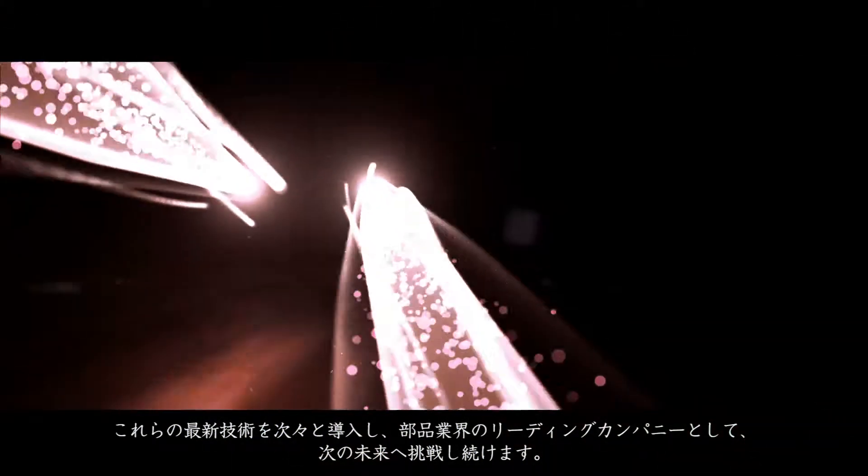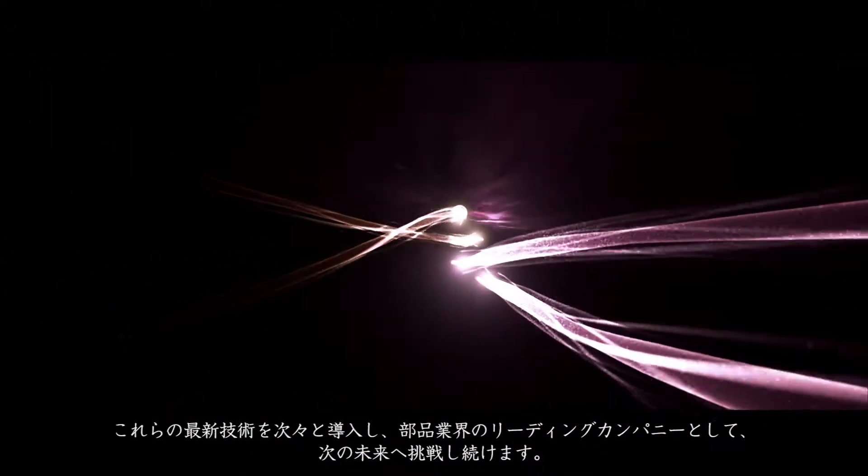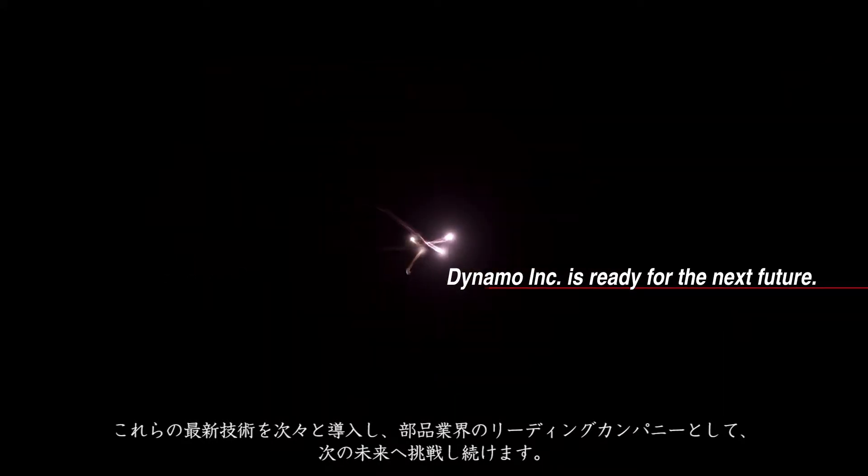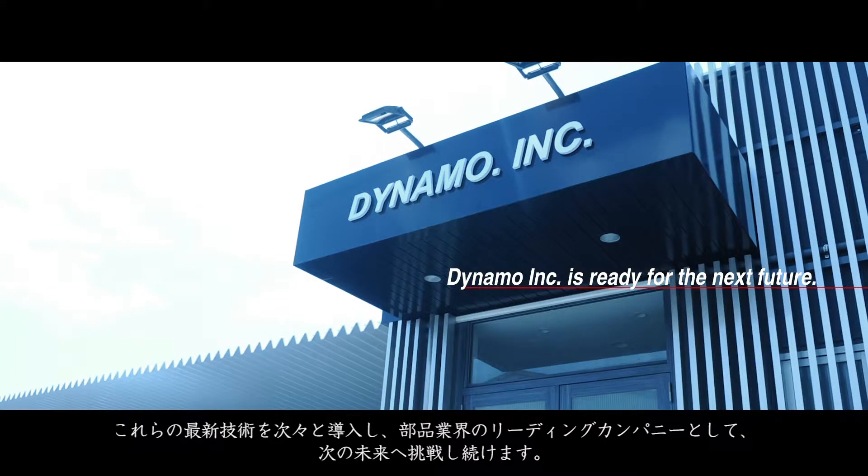Dynamo Inc. is ready to assist with design, manufacturing, and maintenance for the life of the project. Dynamo Inc. is ready for the next future.